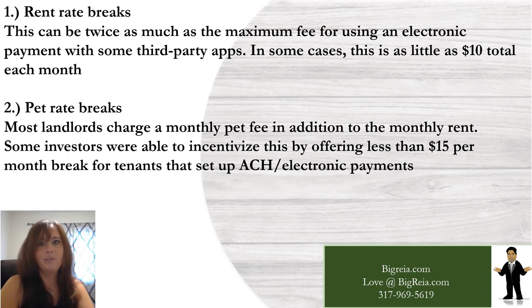Number one: rent rate breaks. This can be twice as much as the maximum fee for using electronic payments with some third-party apps — in some cases as little as $10 total each month. Number two: pet rate breaks. Most landlords charge a monthly pet fee in addition to rent. Some investors incentivize this by offering less than $15 per month break for tenants that set up ACH and electronic payments.